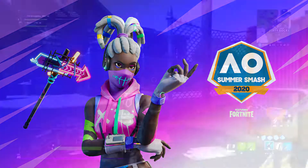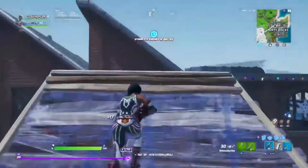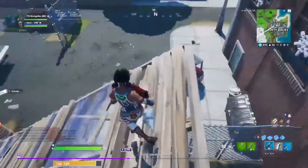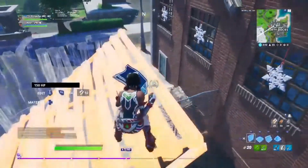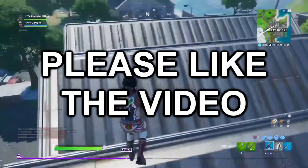Before I continue talking about this new set, I want to see how many of you can comment daily in the comment section down below. If you're new, please subscribe and enable the channel notifications, but I have got some cool stuff to tell you guys about.